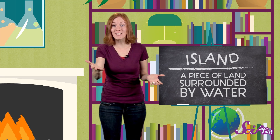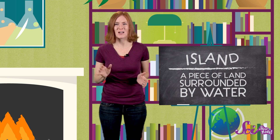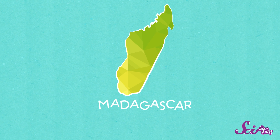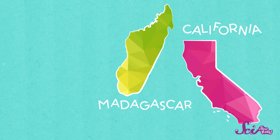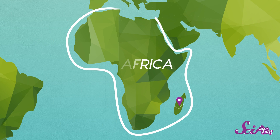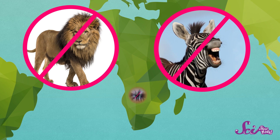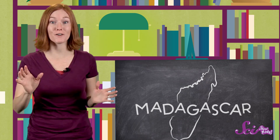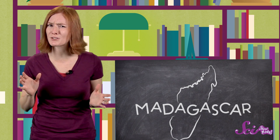Madagascar is an island, a piece of land totally surrounded by water. But just because it's an island doesn't mean it's small. It's bigger than the whole state of California, or all of the United Kingdom. And even though Madagascar is part of Africa, you won't find any lions, zebras, or elephants there. It's hundreds of kilometers off the African coast, and since they don't fly any airplanes or captain ships, it's really hard for any land animals to get to or leave the island.